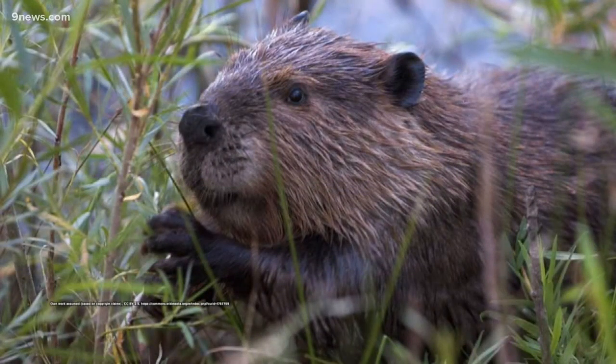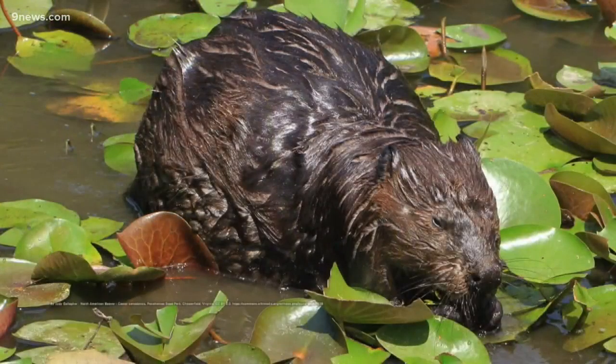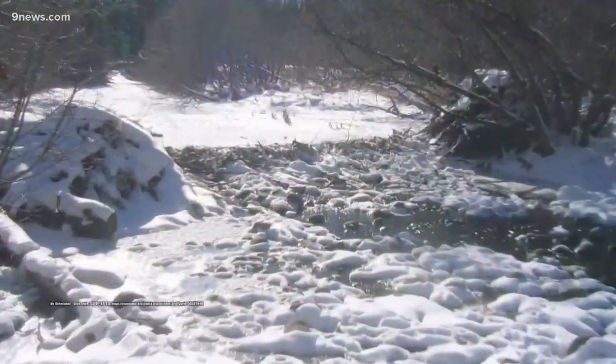Beavers will spend their summer building these dams and gathering and storing food for the winter. In Colorado, beavers will stay in their lodges under the ice during the winter.